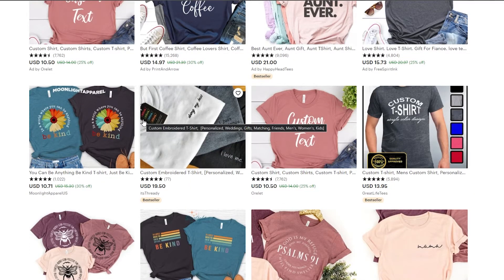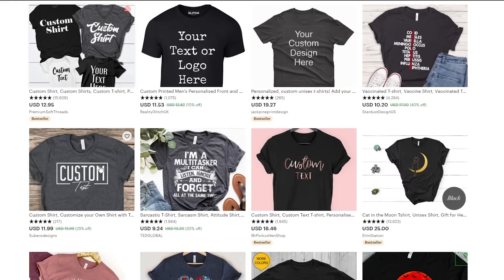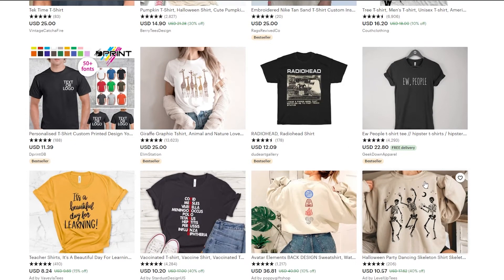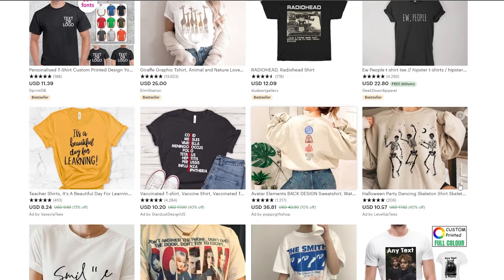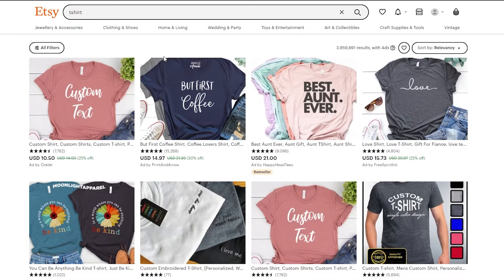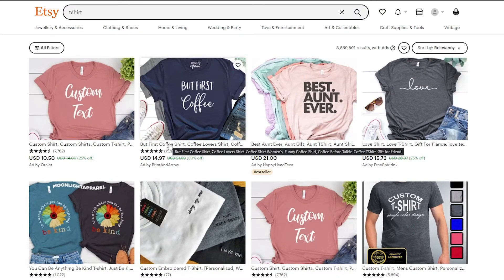Number six is customized t-shirts. Custom products sell really well on Etsy — that's essentially what Etsy was built for, and now it's a pretty big marketplace. As you can see, one customized shirt goes for $22, another for $36, and one for $10. They're cute and you can have your own customized style on them. Right now on Etsy, t-shirts are among the most sold products, and customized versions sell better and for more money than normal ones.